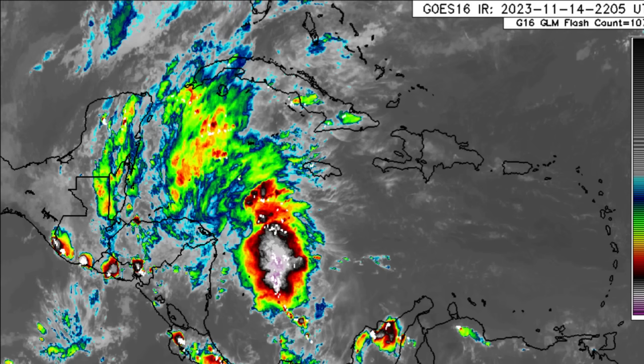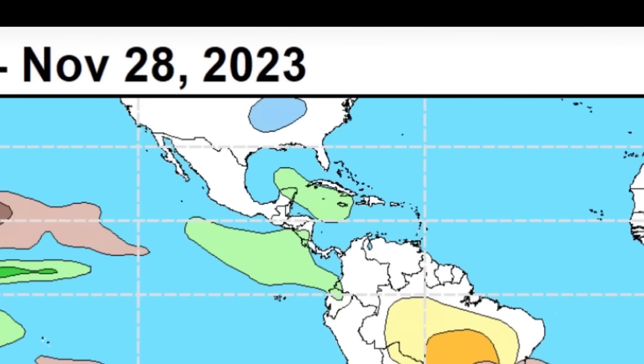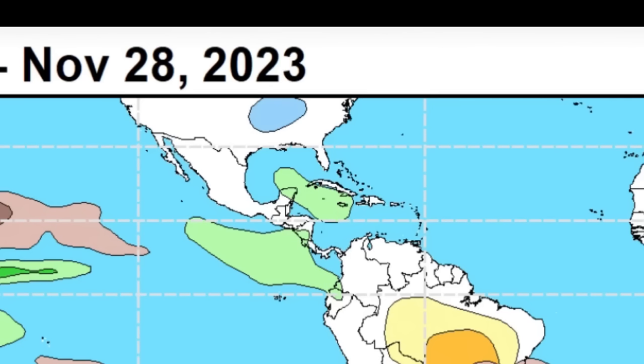Looking at the latest update from the Climate Prediction Center for the week of the 22nd to the 28th of November, focusing on the Atlantic, we can see that green shading representing a chance of above-average rainfall activity. Notice that we're not seeing any red highlights for the Atlantic, and that is indicating that tropical cyclone development is not anticipated within that time frame.